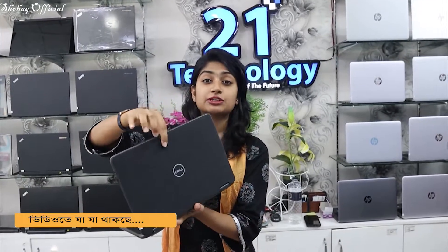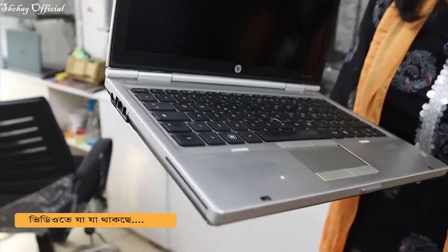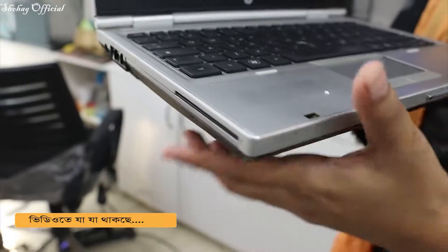It is a Dell Latitude Business laptop. The generation is 7th. The processor is Core i5, and it has a DVD writer. It has 4GB RAM, and it is available in the Mac Air collection as well.